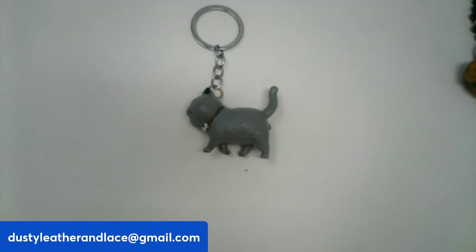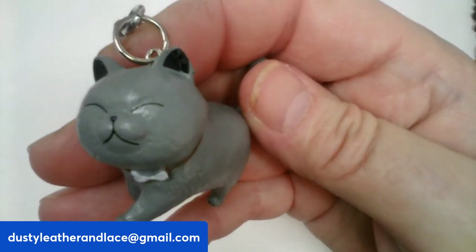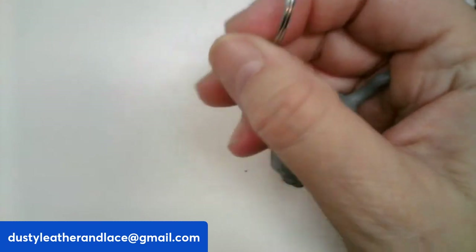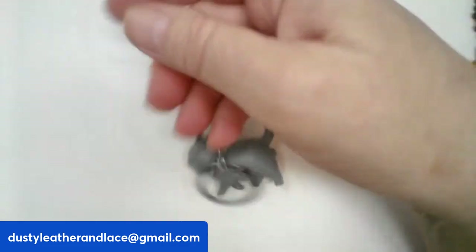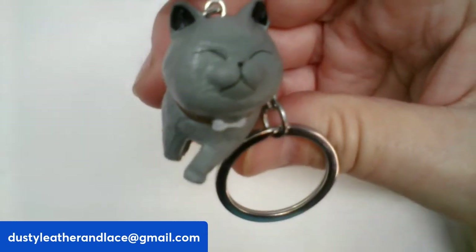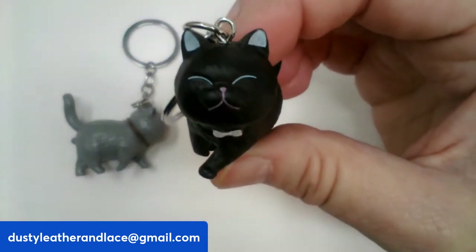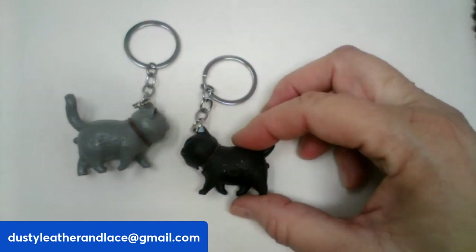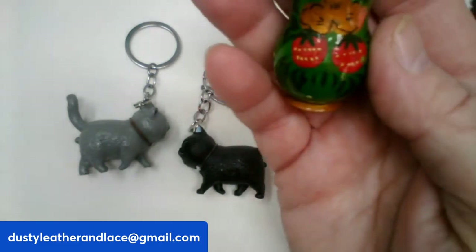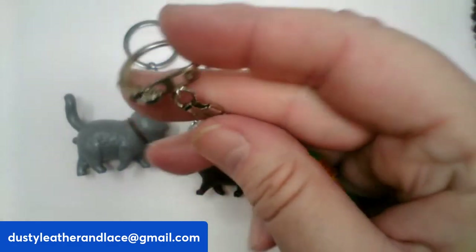This round I have three different keychains — not belt buckles! First one is a gray kitty walking along, he's $5, number ten. Then there's the same kind of little kitty only black, $5, number eleven. And we've got a nesting doll keychain, $5, number twelve.